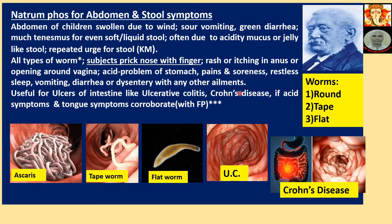Autoimmune diseases are developed due to deformity in the immune system. So if you want to correct the immune system, you have to use deep-acting homeopathic medicine along with this tissue salt. Please remember: tissue salt alone cannot cure these two particular diseases.